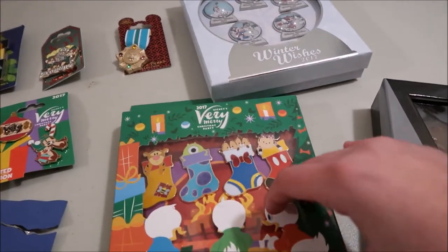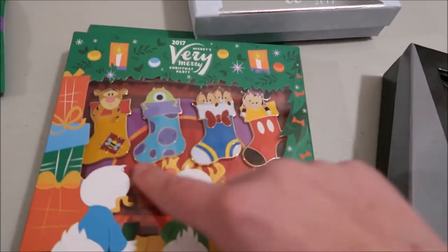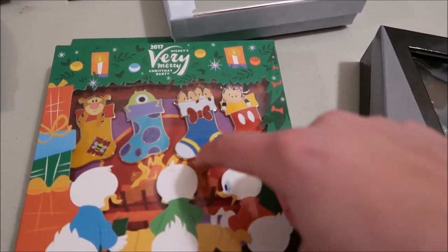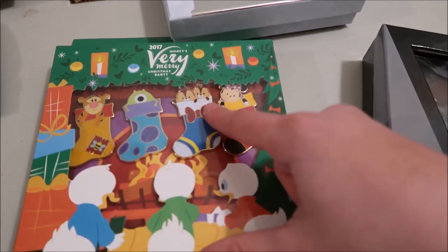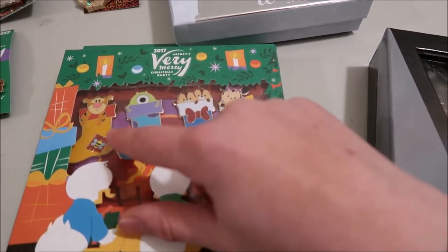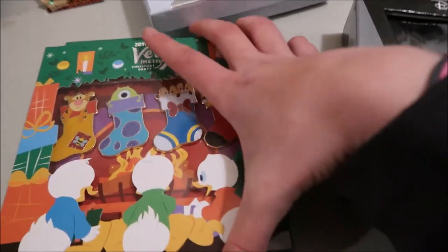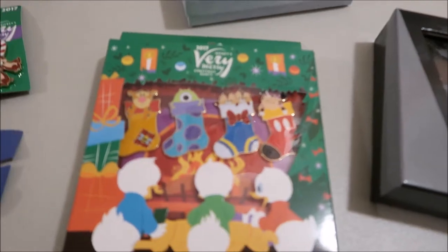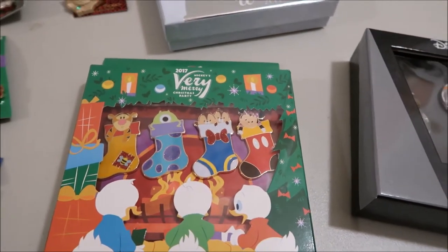The next one is this Very Merry Christmas Party set — it's four stockings. The only problem is that my favorite two characters are with one of my least favorite characters, which is Donald. But it's still an LE set — I think they're all 1,500. It's still a good set to have and I love the other pins.